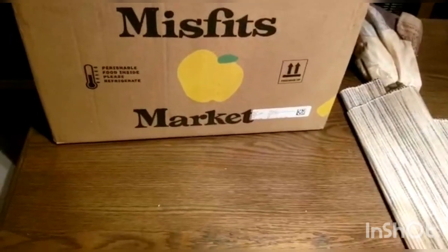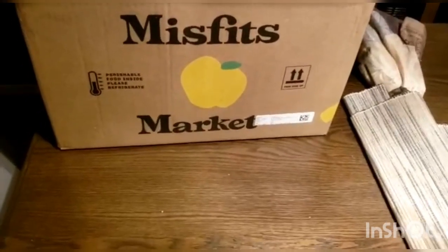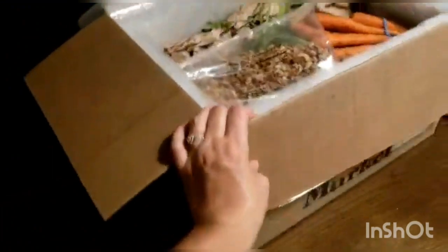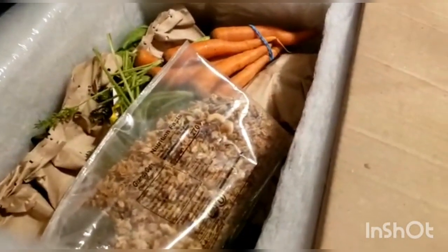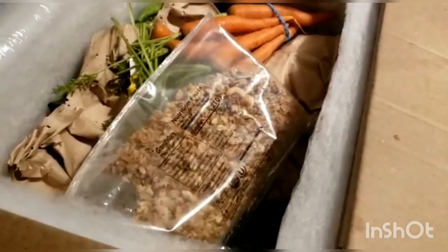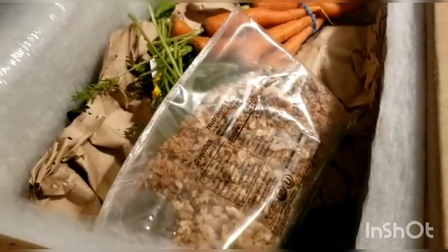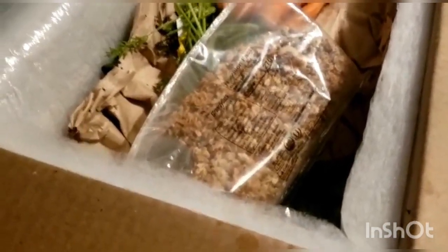Hi guys, welcome back to my mother's channel. I'm doing my bi-weekly Misfits Market Delivery Update. If you've been following us, you'd see that I started getting these deliveries a couple of months ago, every other week. I'd just like to go through the box with you and see if we like what we got.